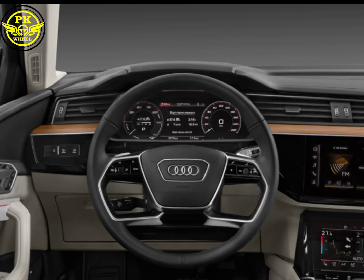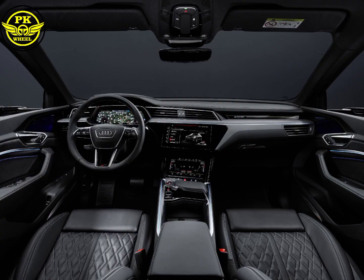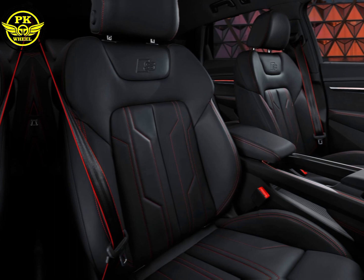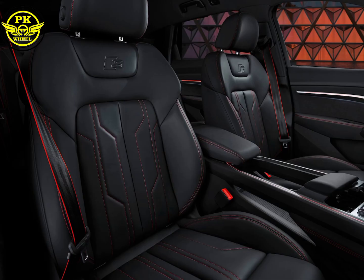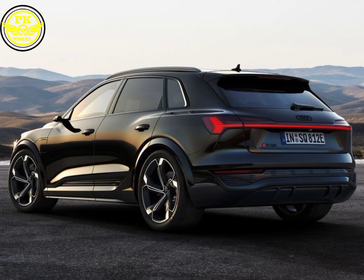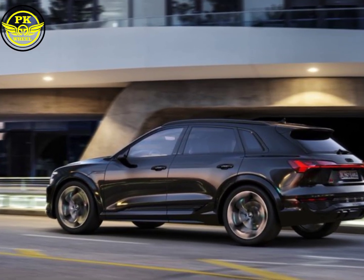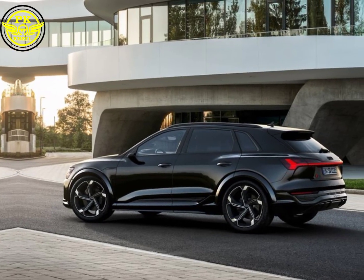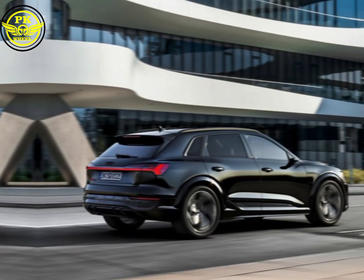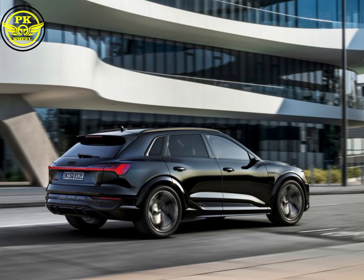Step inside, and you're greeted by a luxurious oasis of technology and comfort. Valcona leather seats hug you like a second skin, while the panoramic sunroof bathes the cabin in natural light. Center stage is dominated by a pair of curved digital displays — a 12.3-inch virtual cockpit and a 10.1-inch MMI touch infotainment system — putting everything at your fingertips. The ambient lighting system paints the cabin in customizable hues, while the Bang & Olufsen sound system transports you to another dimension. With ample space for five adults and plenty of cargo, the SQ8 e-tron proves that performance doesn't have to compromise practicality.